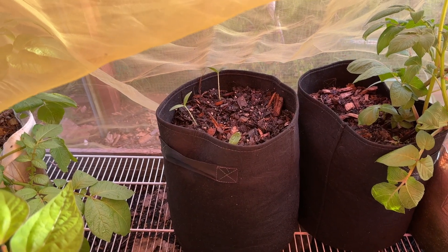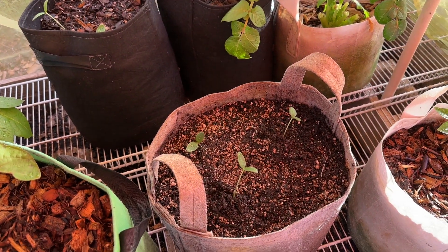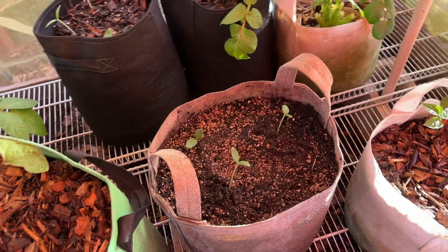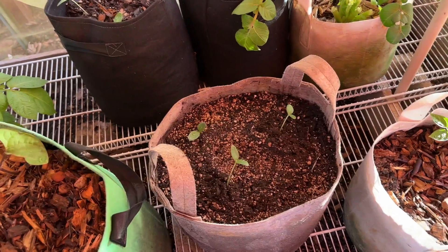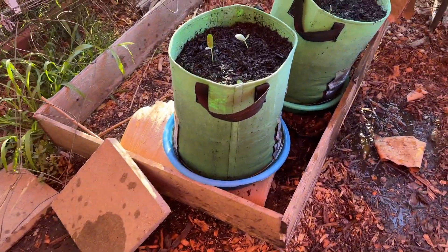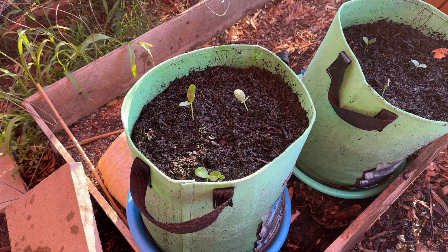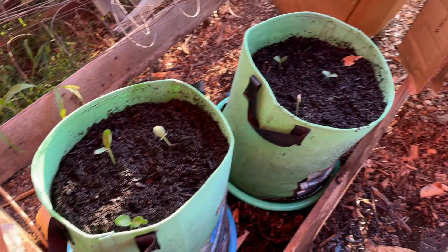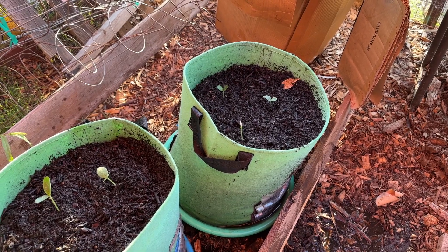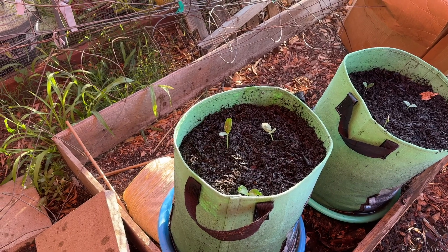Cucumbers — I put three in each pot and I'm going to leave them under the netting until they grow enough that I can put in a layer of mulch along with some type of trellis. I completely used cardboard and that black stuff they give away for free here. Every time I wet it down there's a lot of wood chips so they stay dry.